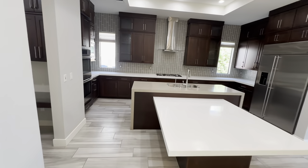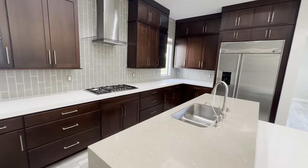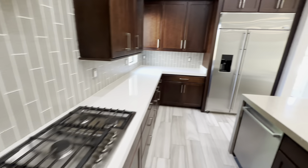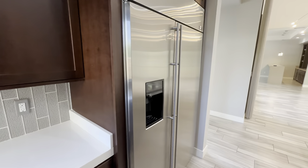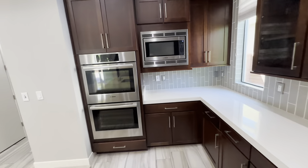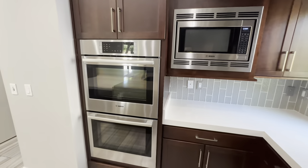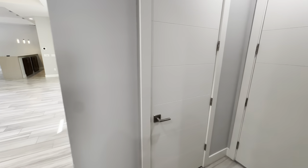So this is going to be the kitchen with this beautiful kitchen island, as well as these nice cabinets, and you're going to have your gas stove right here. You're also going to have a nice refrigerator that's already pre-installed, as well as this microwave and double-set oven.